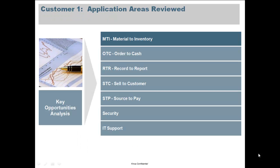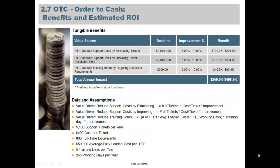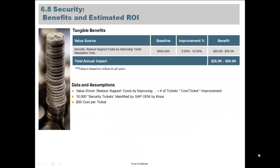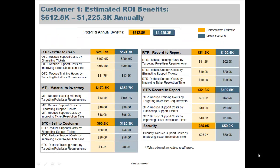Here we take a close look at one customer across seven different areas: material to inventory, order to cash, record to report, sell to customer, source to pay, and security. In each area we assess the individual benefits both on a conservative and a more likely basis.